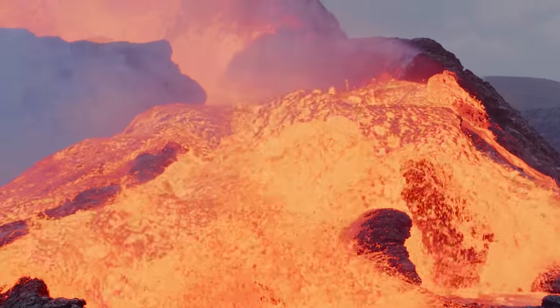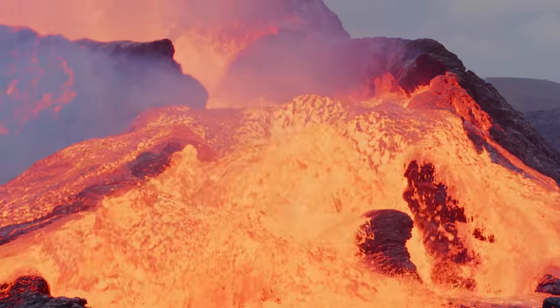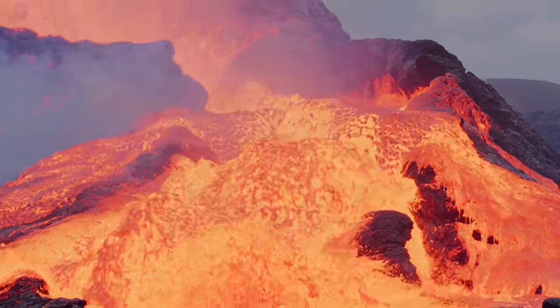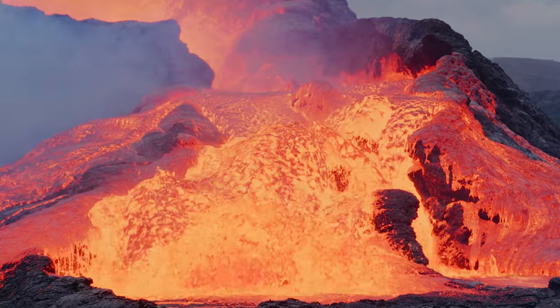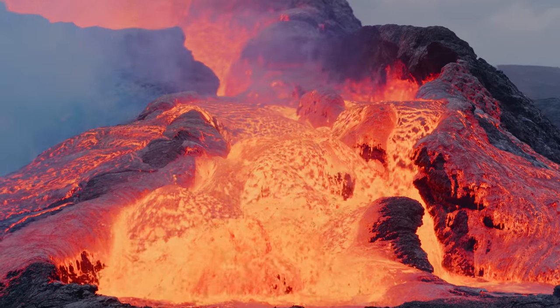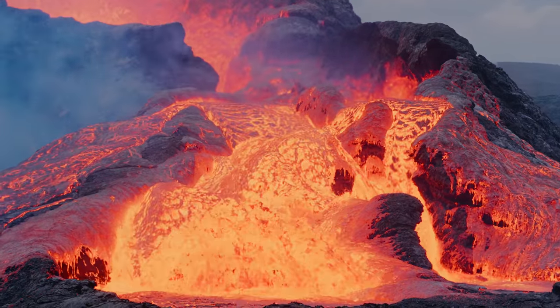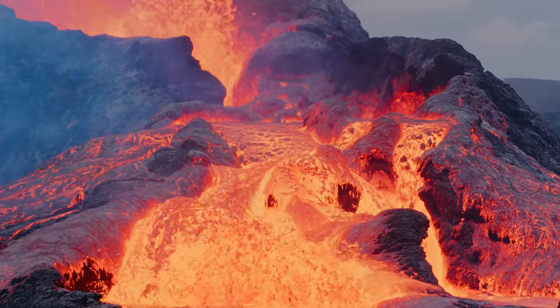This eruption will give us information we can use to understand the chemical situation, the temperatures, the pressures, and so on that exist below the crust in Iceland. So this is a very, very interesting opportunity.